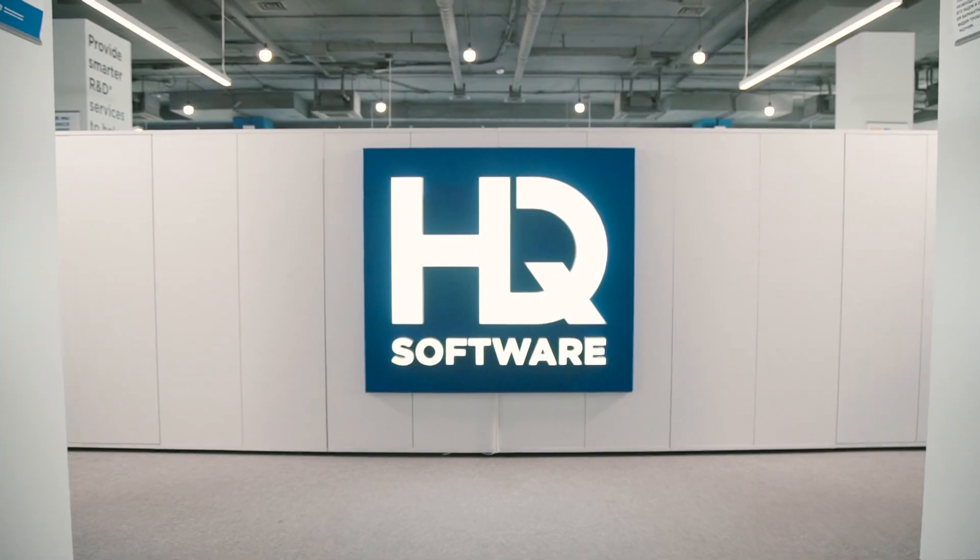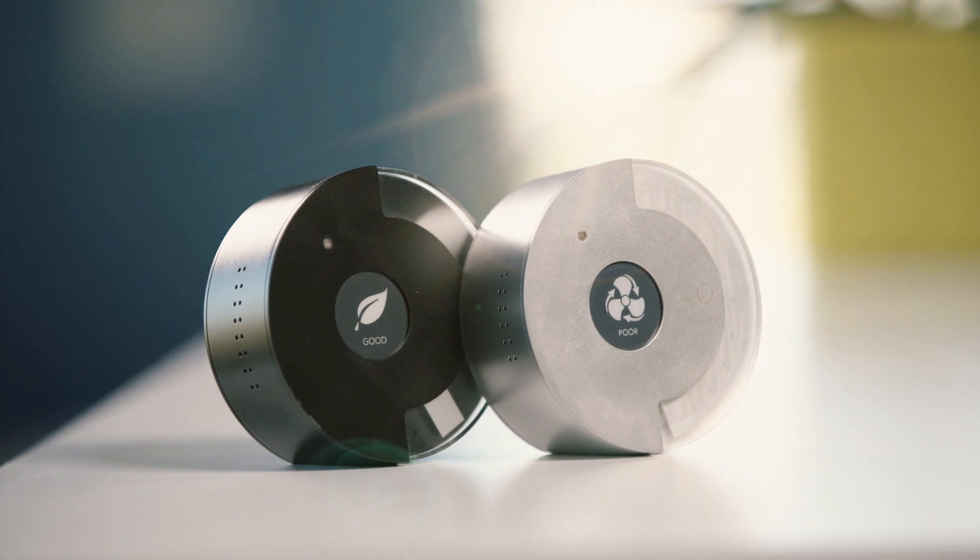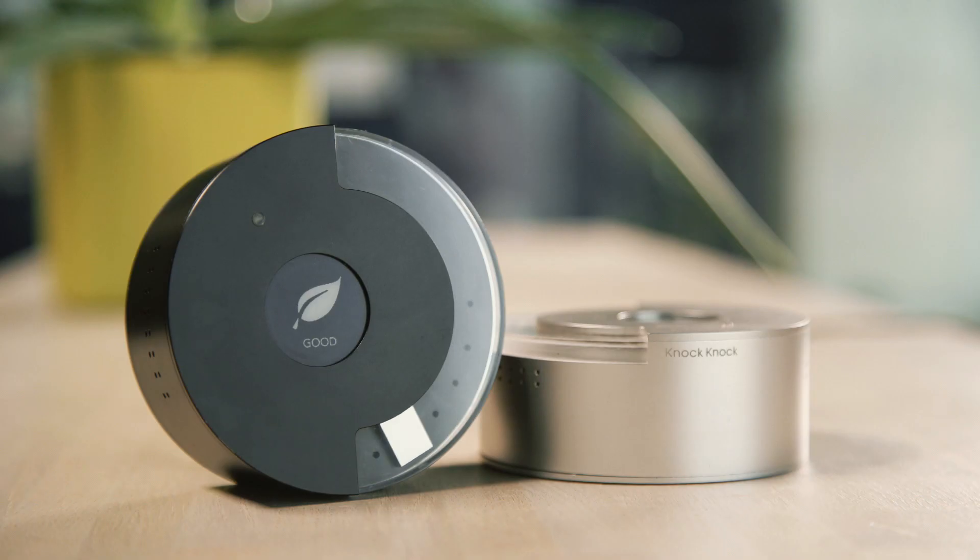The innovative startup team Want Some Air teamed up with us to build VO, a smart device for analyzing the quality of your indoor environment.